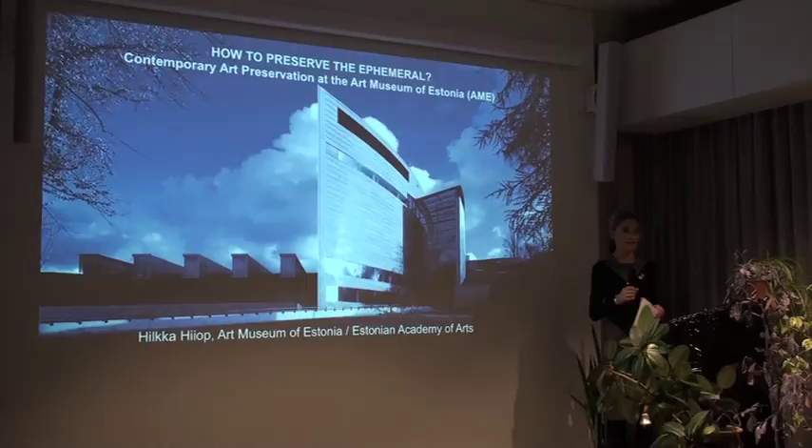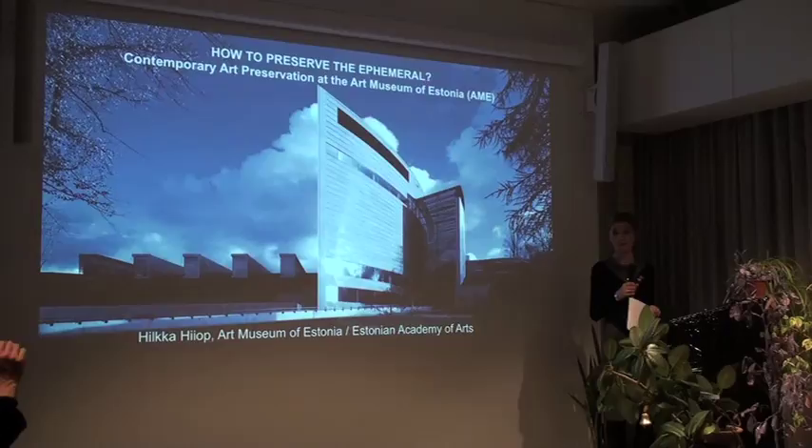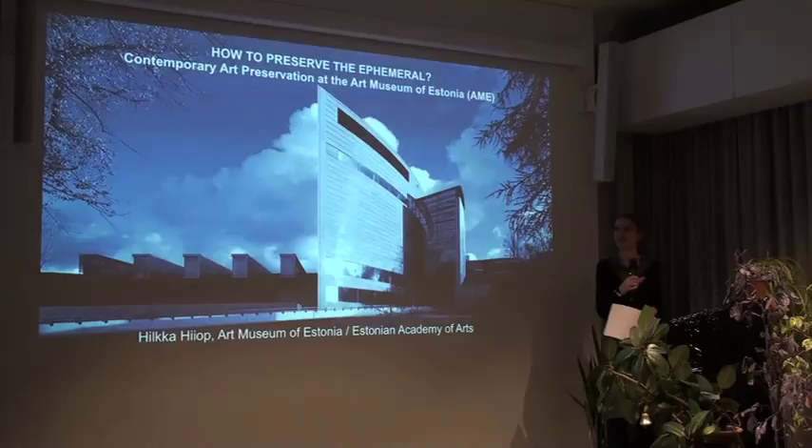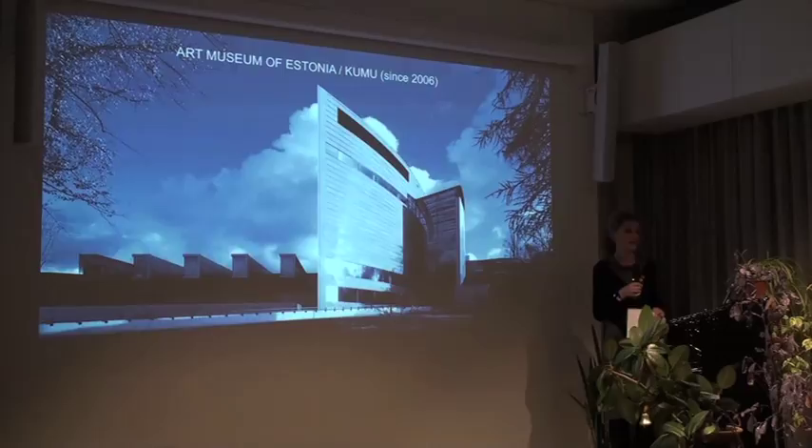Thanks for asking me here. My role is to introduce our activity in Estonia, the Estonian Art Museum, what we are doing with contemporary art and our developments. The building is called Kumu but it's actually the building for the Estonian Art Museum, and we have a collection of around 50,000 or even more artworks, starting from medieval art and ending with contemporary art.